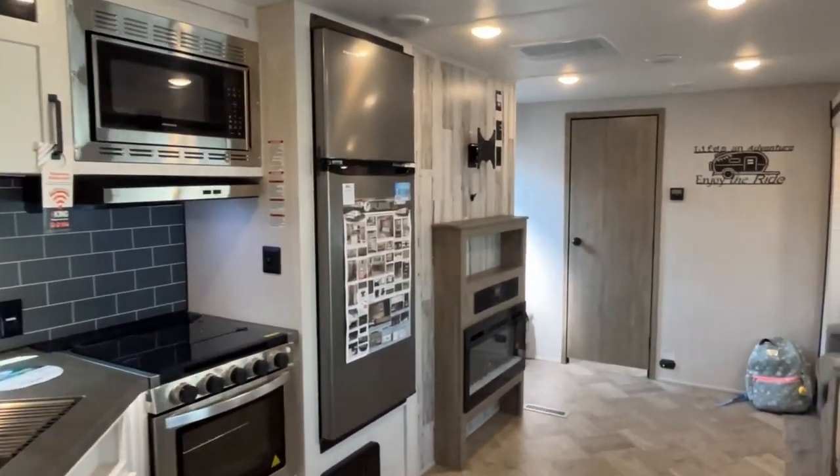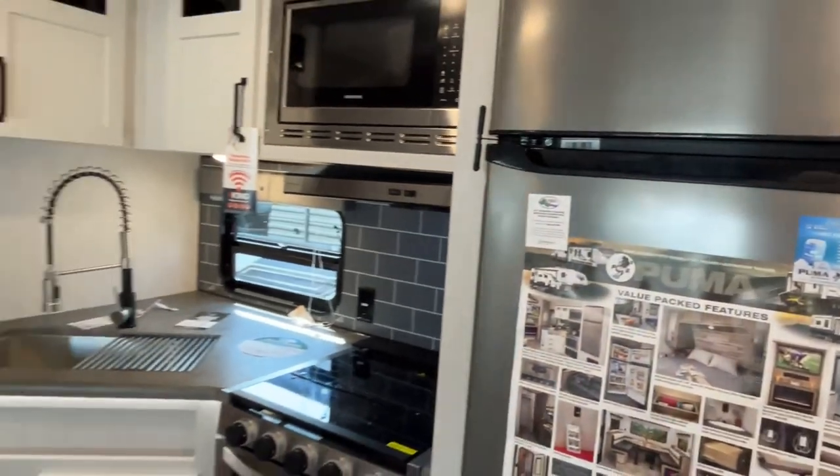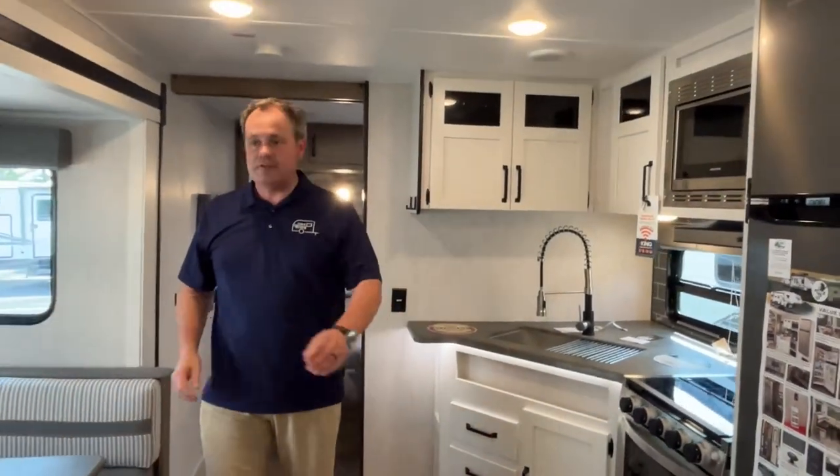That's a quick look around at this Puma! If you like this Palomino Puma travel trailer, the dealership's information is down in the description along with their telephone number and website so you can look up pricing. If you just found our channel, go ahead and subscribe, give us a thumbs up, and follow us on Facebook. Thanks everybody!